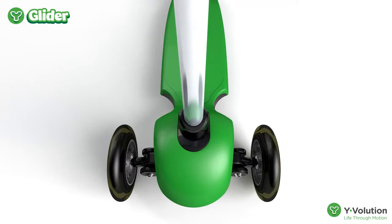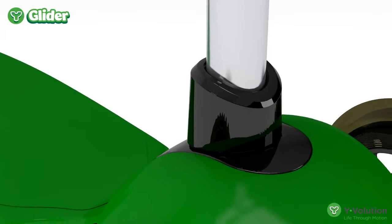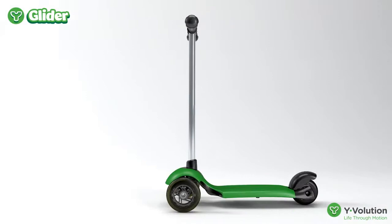The lightweight aluminum handlebar attaches easily by an adult. The soft rubber hand grips help keep your child's hands comfortable as they ride. The Y-Glider deck is specially engineered to provide suspension for a safe, stable ride.